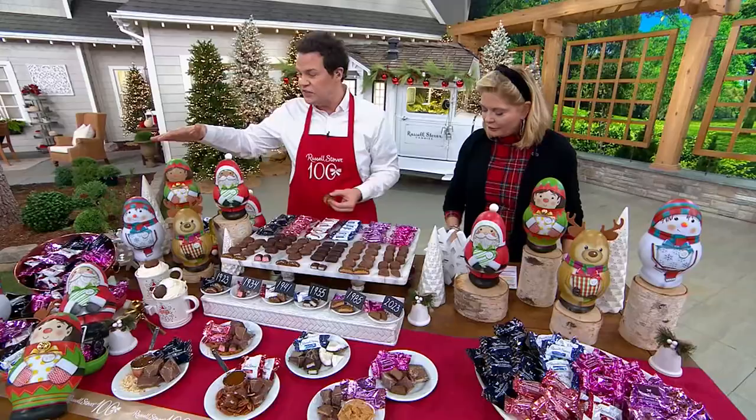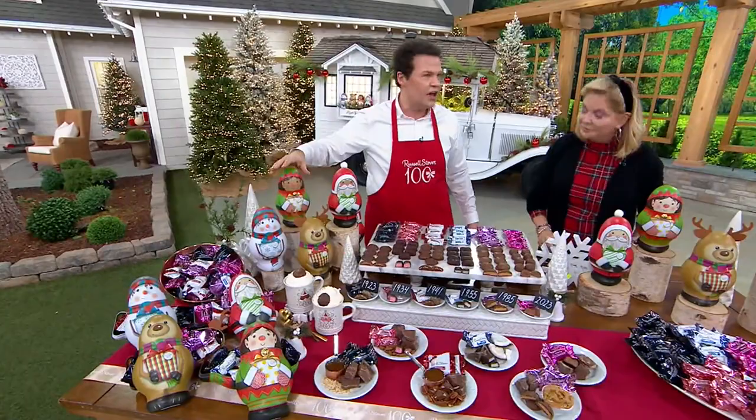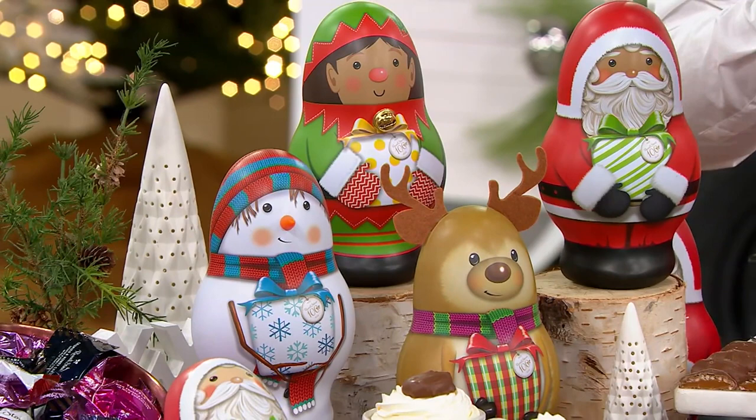The tins are so fun because you get to customize them — figure out whose personality you want to give each one to. Maybe you have memories of building a snowman with someone — give them the snowman tin. Maybe your neighbor is the ultimate Santa's helper, always helping with packages, mail, or snow. You can personalize who's helped you throughout the year. It's September 24th and Christmas Eve is just three months away — it's not too early. Get them now, everybody waits for these.